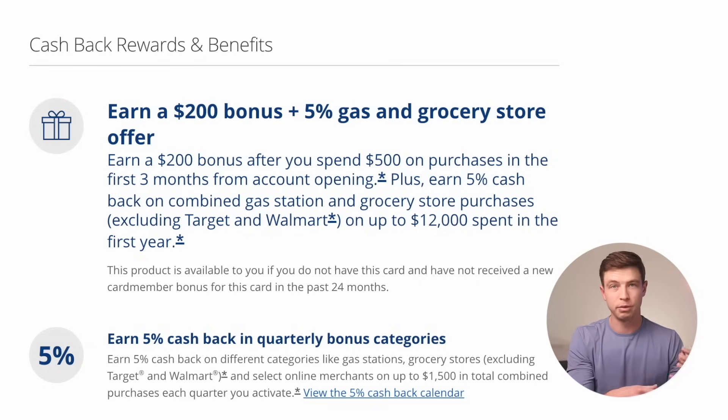What a lot of people don't realize is you are earning Chase points and not just cash back with this card. So even though it says $200 bonus, that's really 20,000 Chase points that you can turn into $200. And then that 5% back on gas and groceries is really 5X Chase points per dollar that you could turn into 5% cash back.